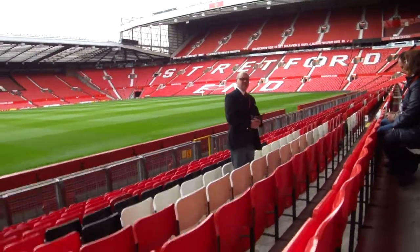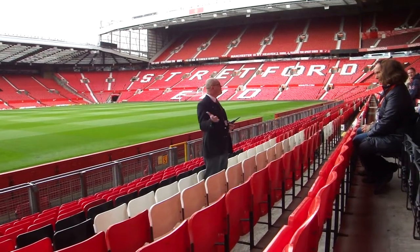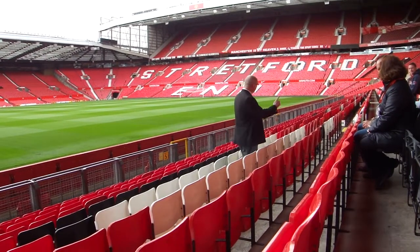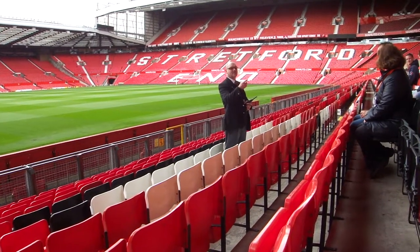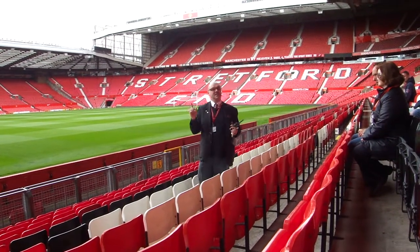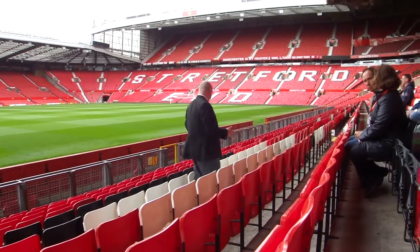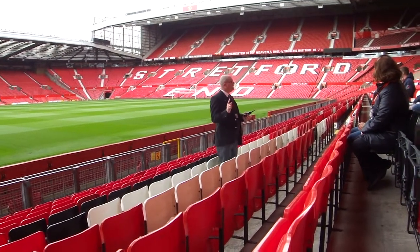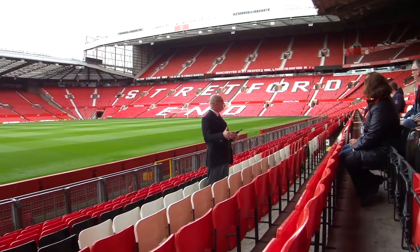Welcome to the North Stand. This is the lower part of the North Stand. Does anybody know how many the stadium holds? It's actually 75,823, okay? But it fluctuates slightly.